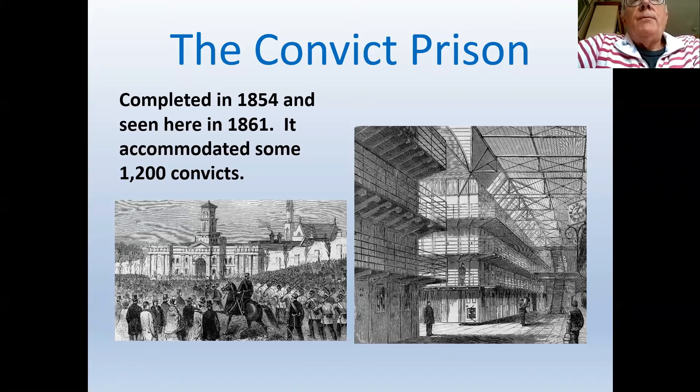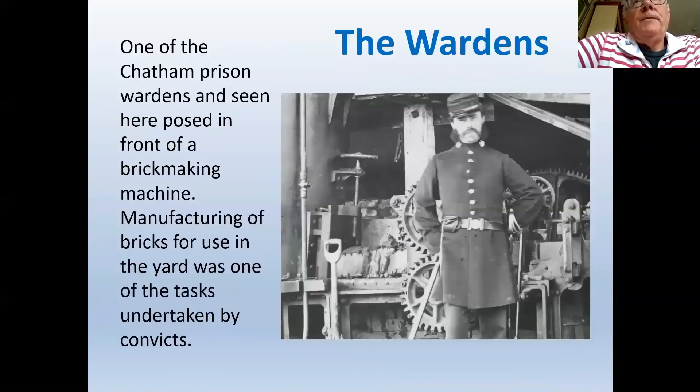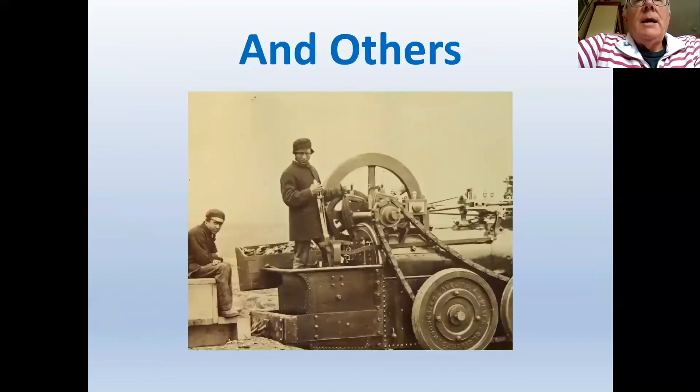A picture shows convicts at work being overseen by wardens. One individual is identifiable as Jeremiah Donovan. One of the main tasks of the convicts was brick making, as many millions of bricks were required for the expansion of the dockyard.